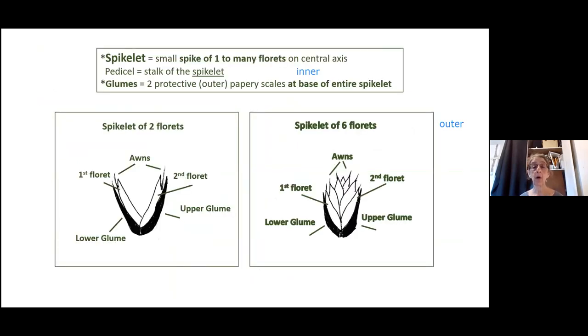A spikelet is a small spike of one to many florets coming off the central axis. Around the whole spikelet, enclosing all those florets, are the glumes — two more papery scales on the very outer part, a lower and upper. Patience is so important to really learn to see with your hand lens the difference between the glumes and each floret, and counting the florets and things like that.